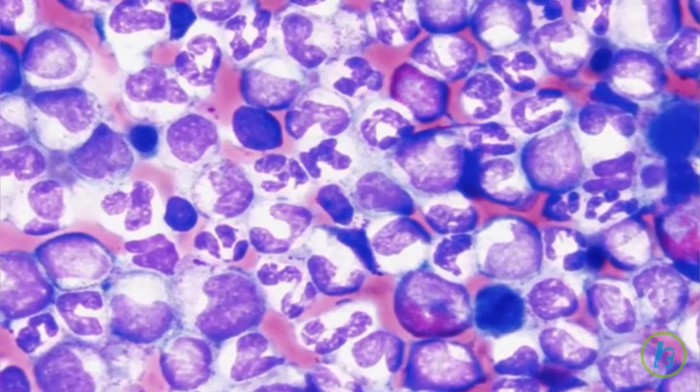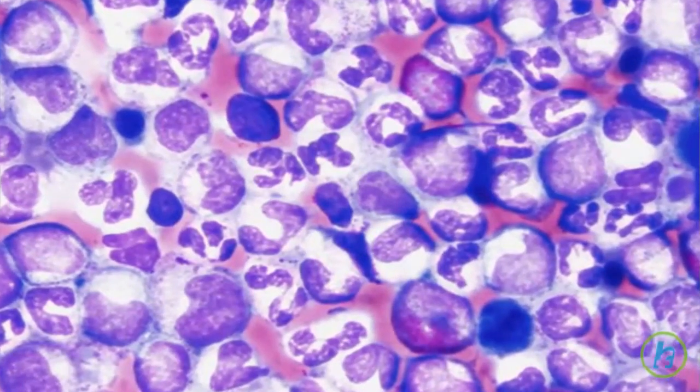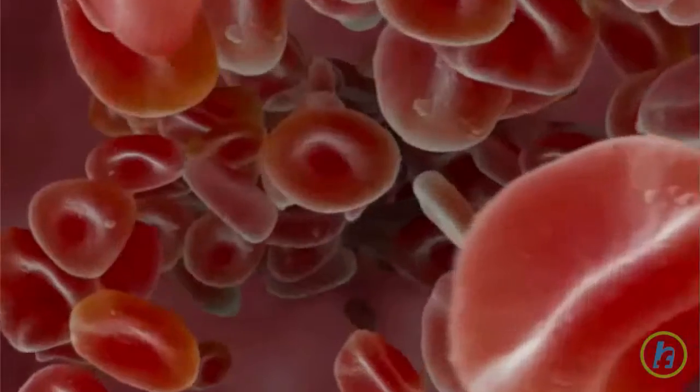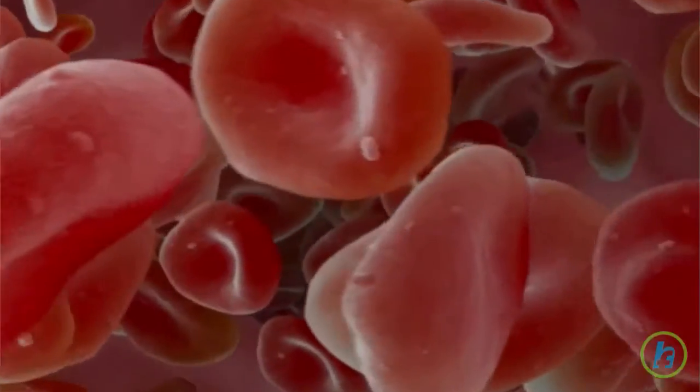Inside the hollow area of the bones is a spongy core called bone marrow. It is here that stem cells are produced. Stem cells are immature cells that can develop into components of blood: red blood cells which carry oxygen to the body, white blood cells or lymphocytes which fight infection, and platelets which help blood to clot.